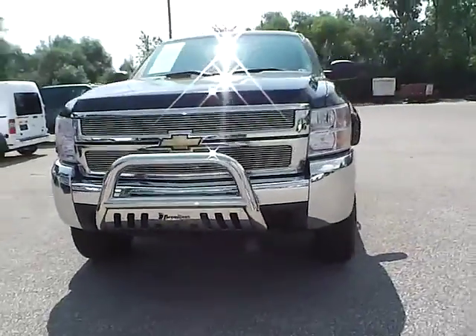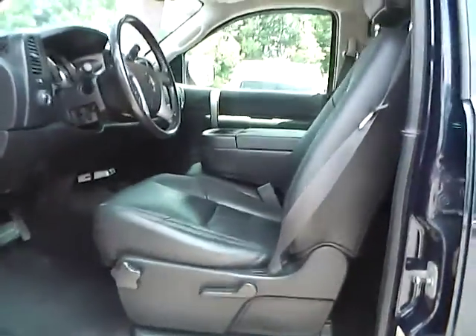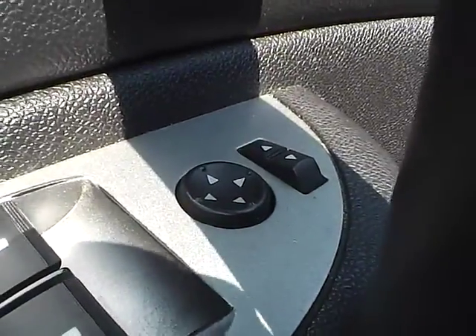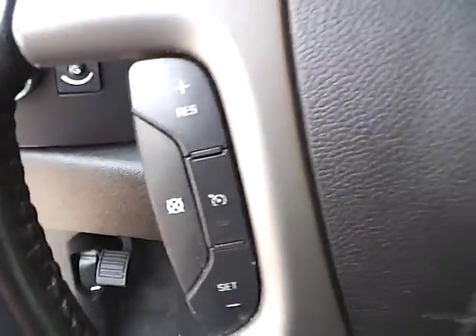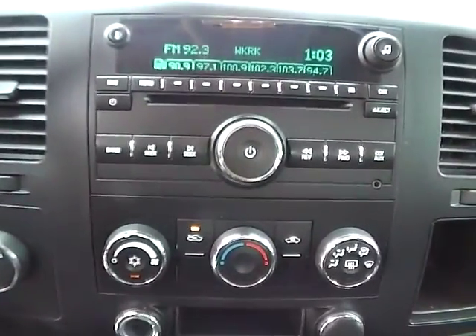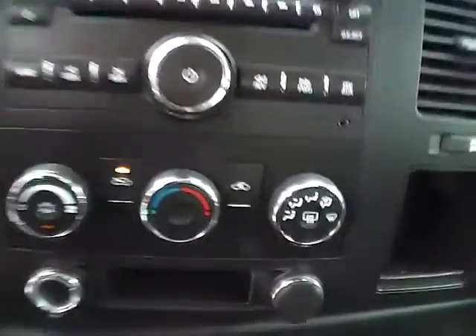So let's take a look at the interior of the vehicle. Inside we have black leather seating, power door locks, power windows, power mirrors, and cruise control. We also have a nicely lit up gauge cluster. For the center console, we have AM FM radio with CD player and climate controls.